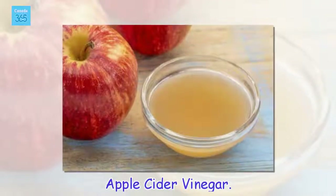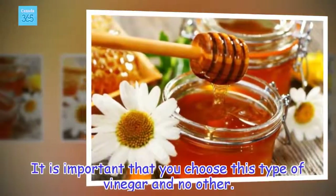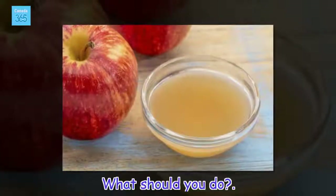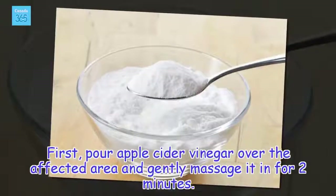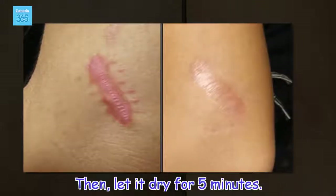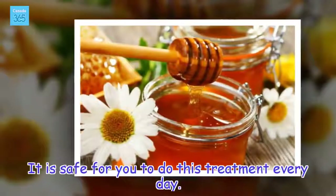Apple cider vinegar. It is important that you choose this type of vinegar and no other. The acidity and properties of apple cider vinegar help reduce irritation and the size of the scar. Pour apple cider vinegar over the affected area and gently massage it in for 2 minutes, then let it dry for 5 minutes. Routinely repeat the remedy to improve the effectiveness of the treatment — it is safe to do this every day.